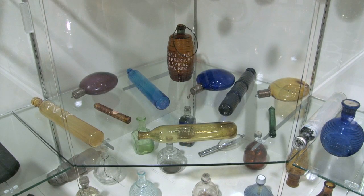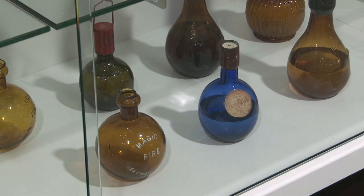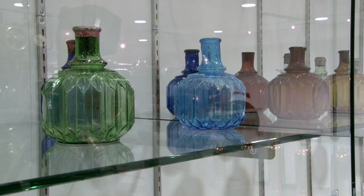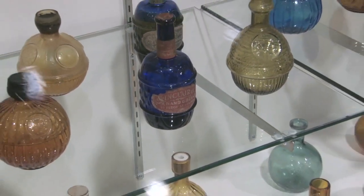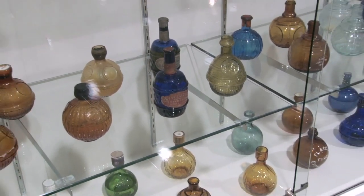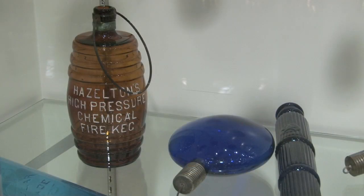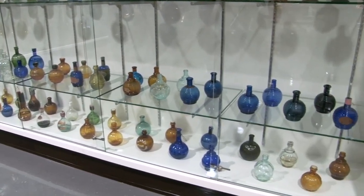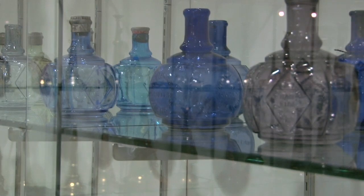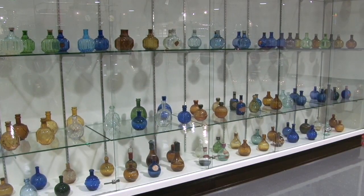Back in the colonial times, the only extinguishers they really had were glass grenade extinguishers — a glass jar or bottle filled with an acidic material. The idea was, if there was a fire on the carpet, you'd take down one of these glass bottles, chuck it at the fire, it would break, disperse the liquid, and put out the fire. The collection of fire grenades that we have is probably one of three in the world as extensive and complete as anywhere.